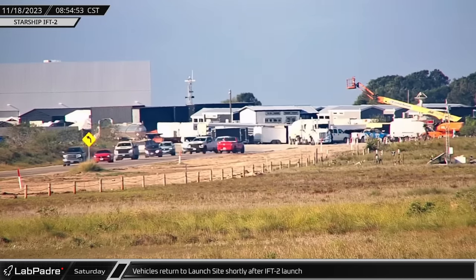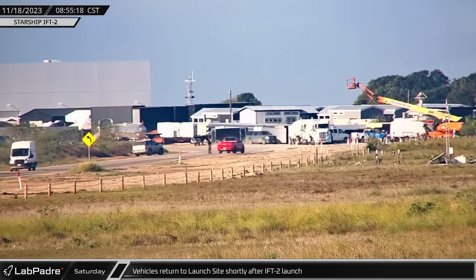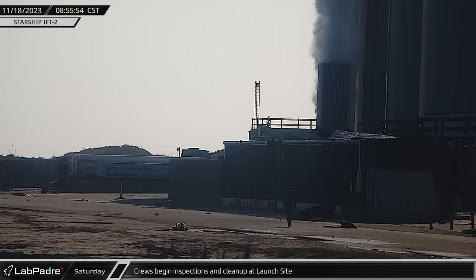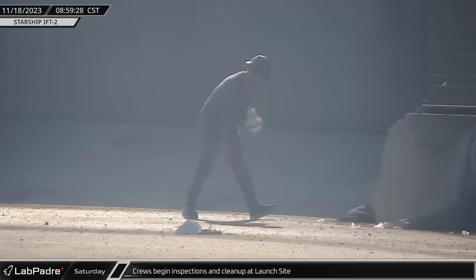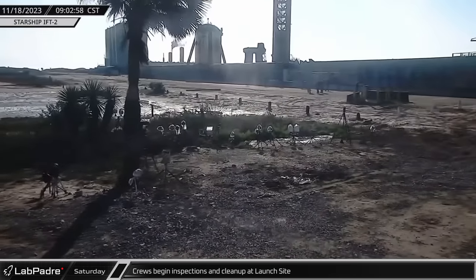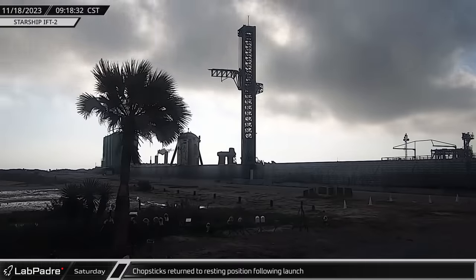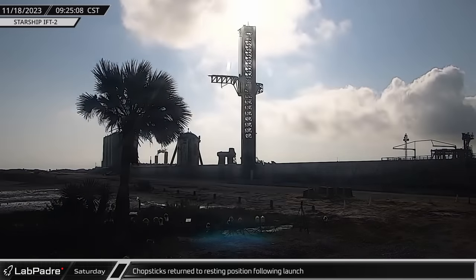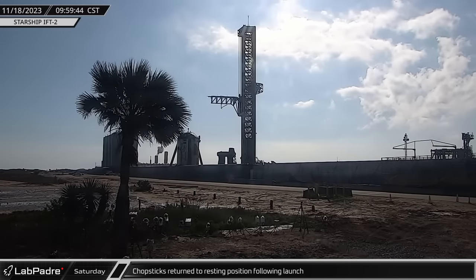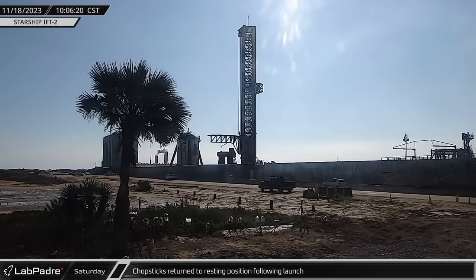Less than two hours after the launch of Starship's second integrated flight test, SpaceX workers returned to the launch site to begin assessing the state of the pad post-launch. At the pad, workers began inspecting the area and clearing debris from Highway 4. While there was still some debris, it is worth noting that there was not near as much as after the first launch. A short time later, the chopsticks began lowering down the launch tower. It was a welcome sight to see them functional so quickly, well under half an hour after crews arrived at the pad.